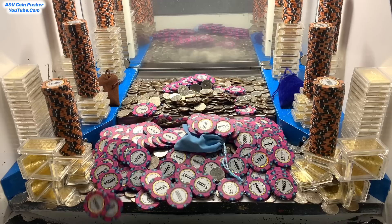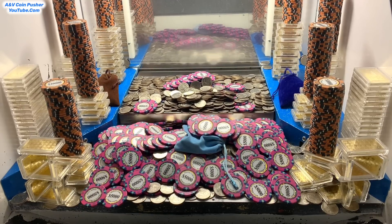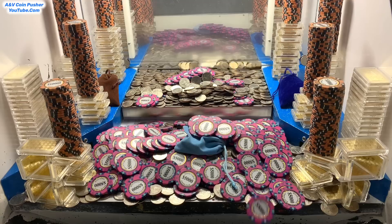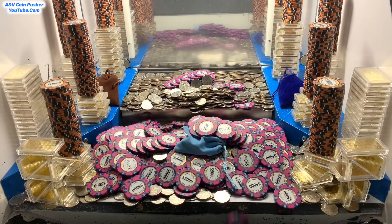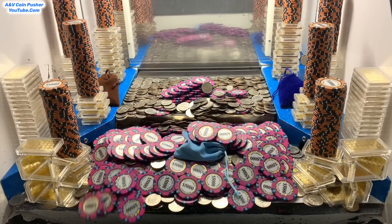Oh yeah, jackpot baby! Wow, that's the waterfall we were waiting on. Oh my goodness, that was millions upon millions of dollars we just got right there in $5,000 chips. That is exceptional.